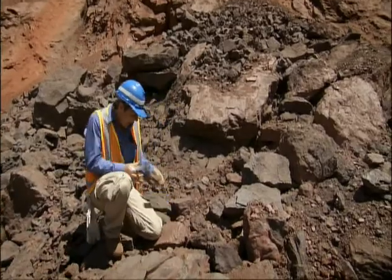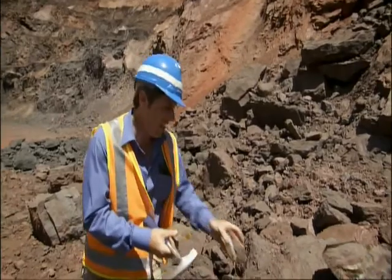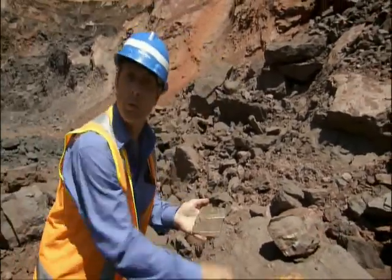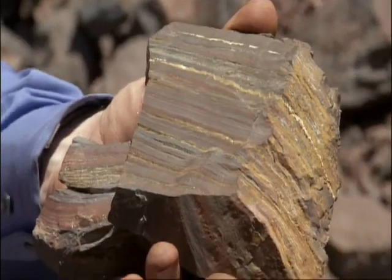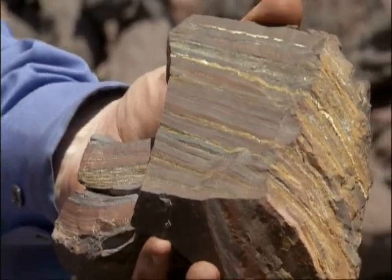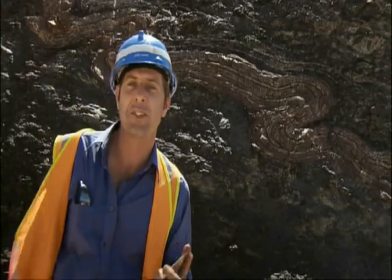You can see these layers right here. This is so hot — this is metal, that's why it's so hot. You can see the layers in the fine, colourful banding on this rock. Here it's on a tiny scale, but on this cliff it's on a massive scale.